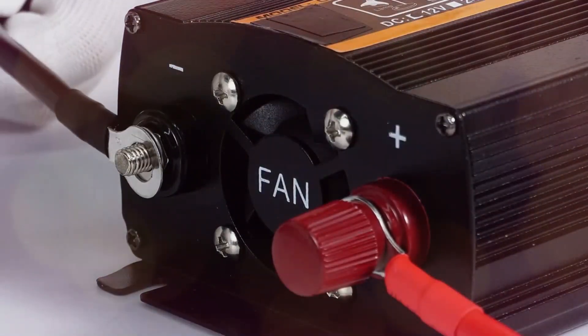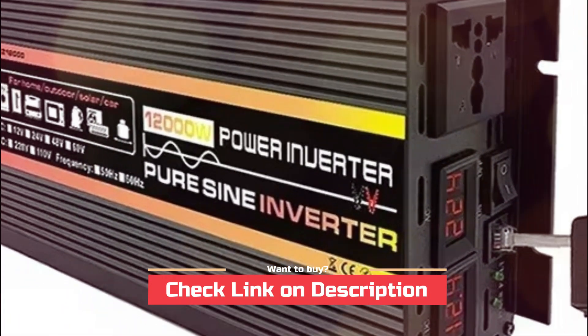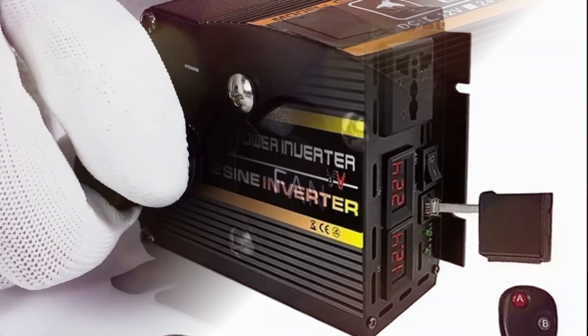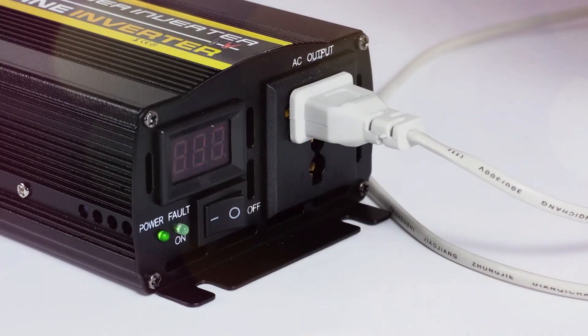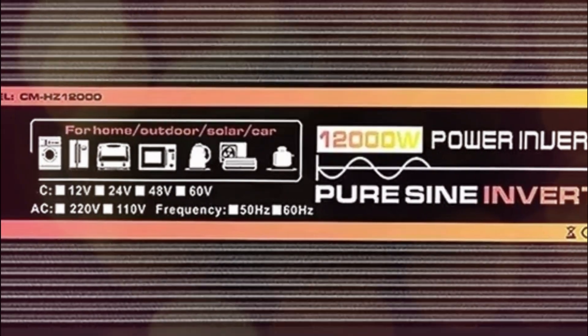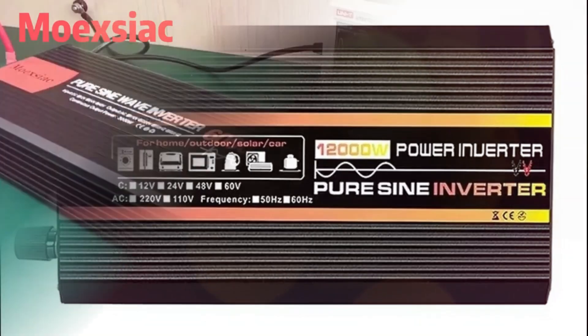It features an LED voltage display, dual LED work lights, and silent intelligent cooling fans that adjust based on temperature. Designed for cars, RVs, and solar systems, it ensures smooth operation with 90% efficiency and 8 layers of protection, including overload, short circuit, and reverse polarity protection — offering a safe and reliable power solution for both home and outdoor adventures.